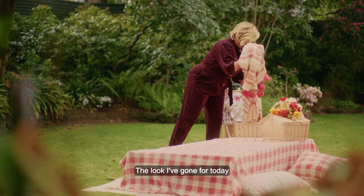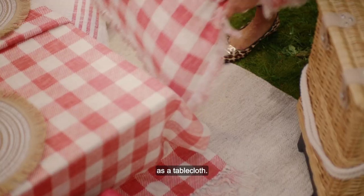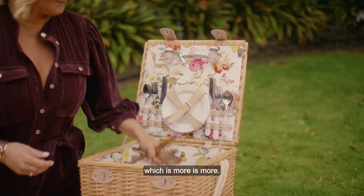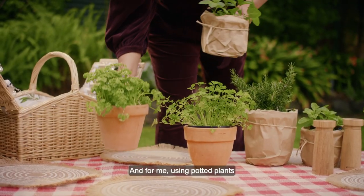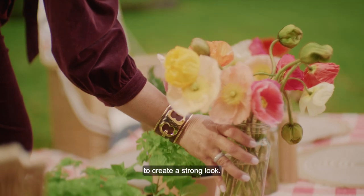The look I've gone for today is using one of my raspberry and cream check throws as a tablecloth. I have a motto that I live with, which is more is more. And for me, using potted plants is a really simple and effective way to create a strong look.